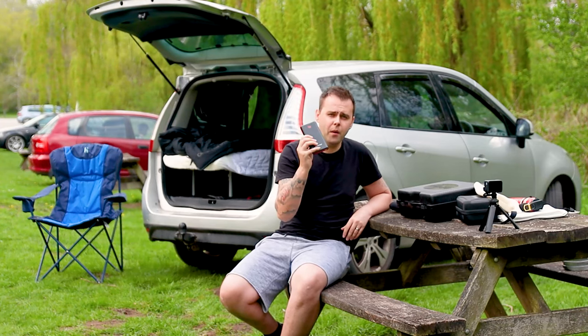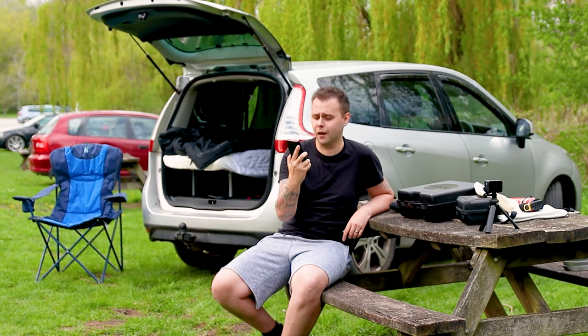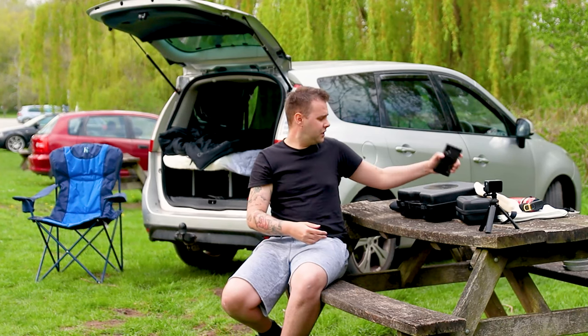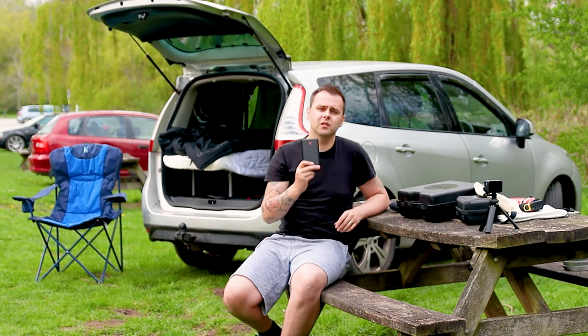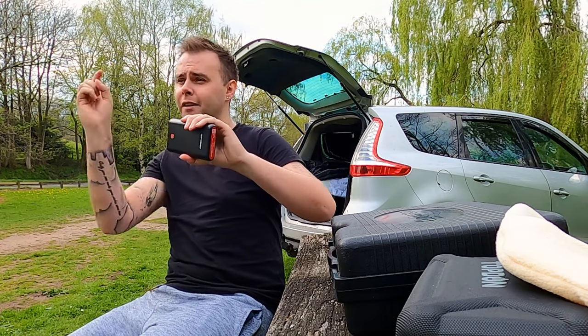Number seven: a power bank. I've had this tucked away in my cupboard for about two years before I even started doing any car camps. It's a 20,000 milliamp power bank and I use it for recharging batteries overnight, whether it be for camera gear or recharging the phone — it just gives me another power source instead of having to run the engine and use the cigarette lighter. The way fuel prices are going up, I'll be spending £10 to charge my phone. So get yourself a portable power bank.